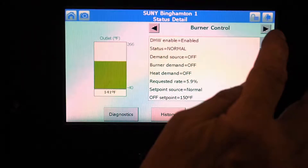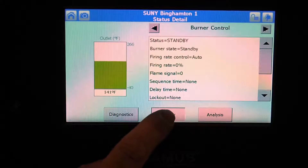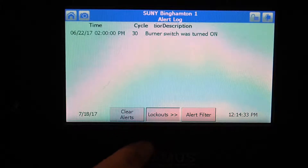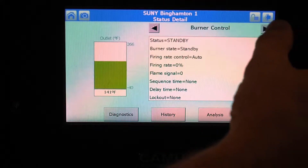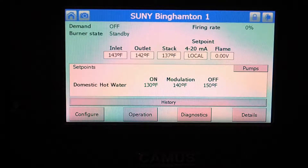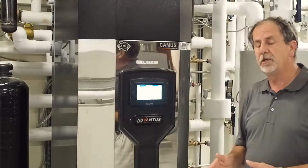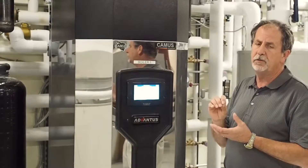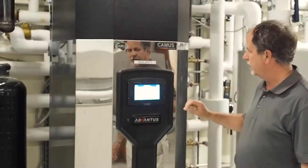There are several screens to this configuration that will allow you to set up your particulars and your options, from naming the unit to if you want freeze protection and several features along the way. This is also where you would configure the lead-lag — how many days you want the lead to run, and then just switch over to the lag boiler and back and forth. There is a screen that allows you to bypass the modulation and put the unit into a manual mode where you can control the firing rate. Very helpful when fine-tuning combustion so that it can hold at a particular percentage and fine-tune our air and CO2.